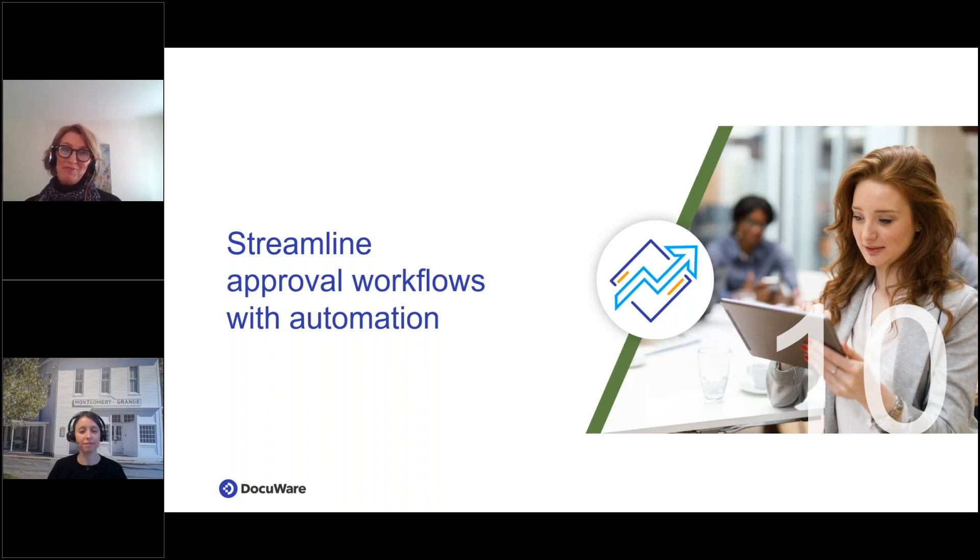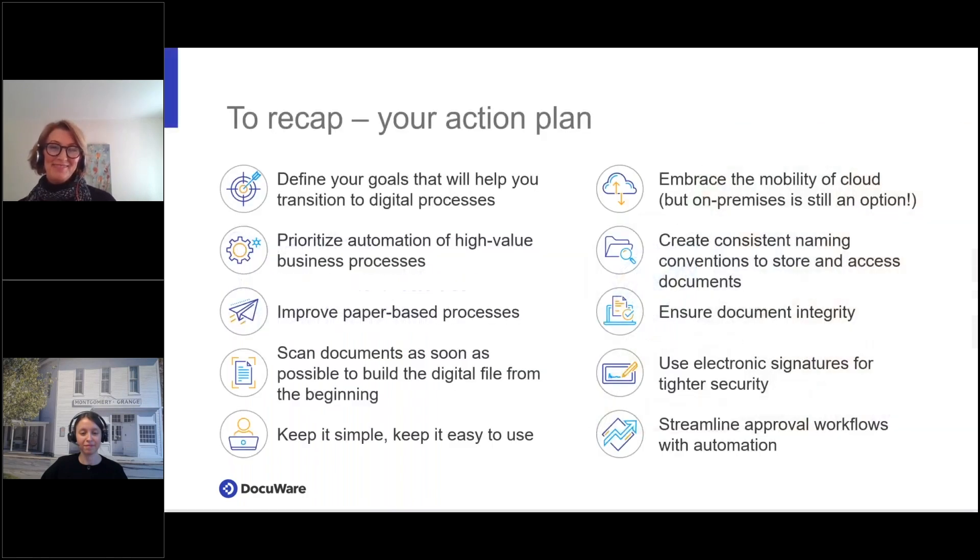In conclusion, the key to gaining efficiencies is tying your tasks with your documents in one place, in one central repository. This makes life a lot easier. It's a game changer for companies for sure. Thanks so much, Julie, for walking us through those 10 best practices.